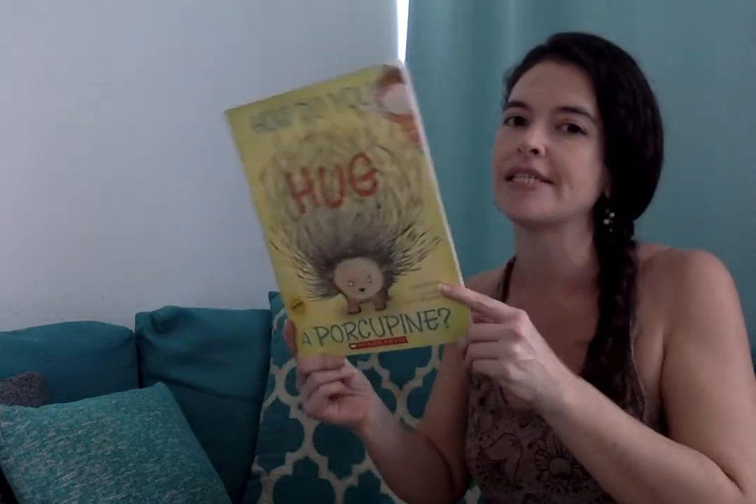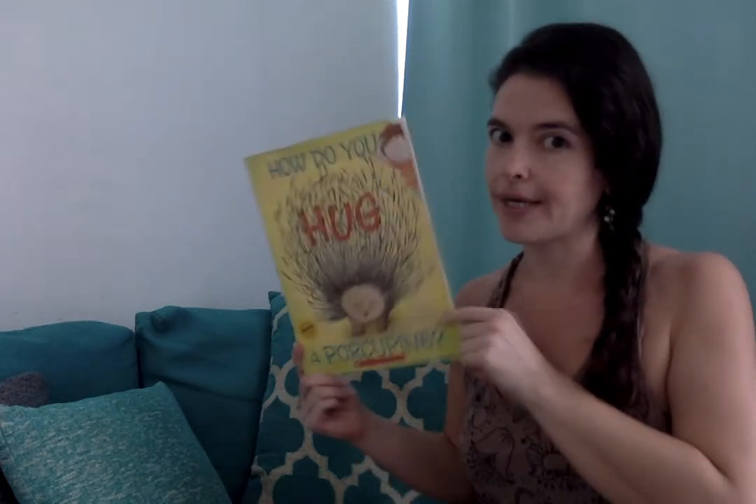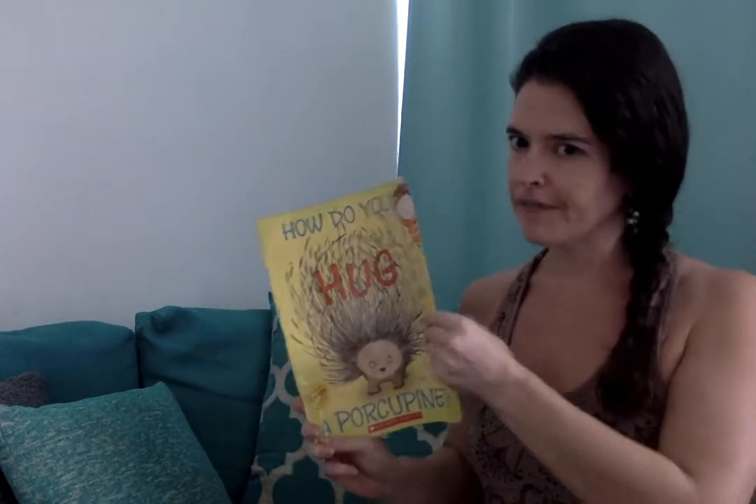All right, I hope everybody's getting lots of good hugs from their parents these days, but I hope you're not doing a whole lot of this because it might be a bit difficult. This is — how do you hug a porcupine? We're gonna find out.